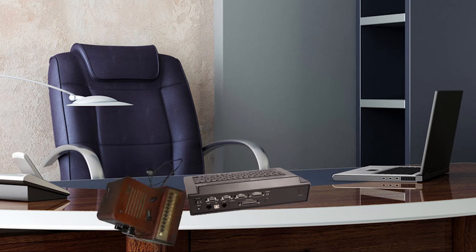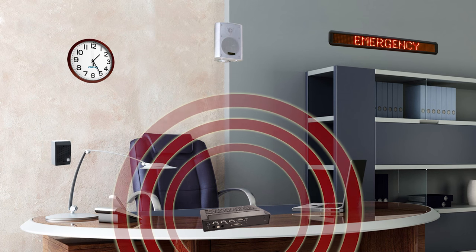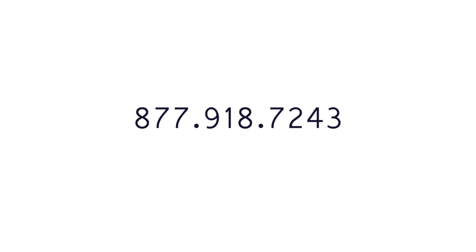As with all Visiplex products, this wireless PA Paging solution can replace or be integrated with existing school systems to match your specific needs. Contact us today to help ensure the safety, security, and efficiency of your school.